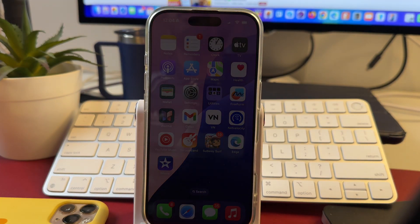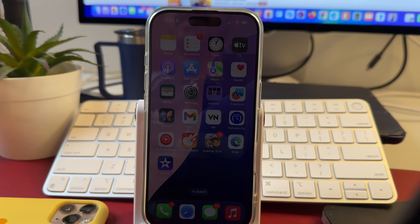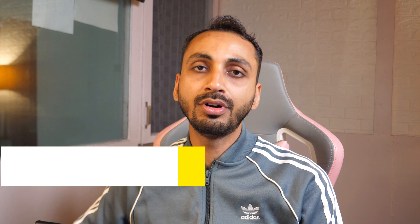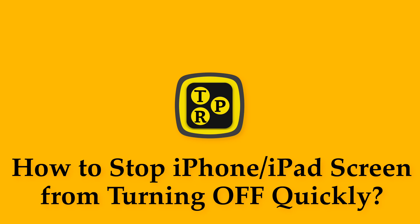If your iPhone screen turns off too quickly and you want to stop the screen on your iPhone or iPad from turning off quickly, then this is the video you need to watch. Hey guys, I'm Rahul from TechRepo and without any further delay, let's learn how you can stop your iPhone or iPad screen from turning off quickly.